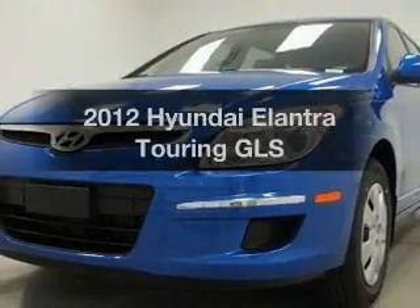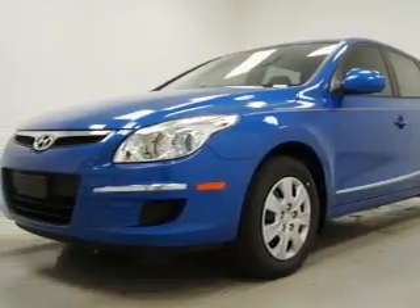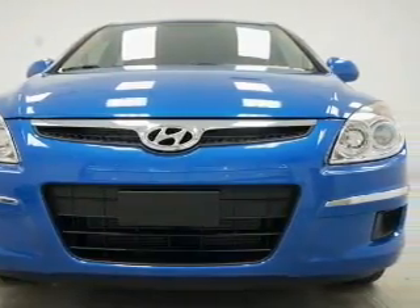Get noticed in this 2012 Hyundai Elantra Touring. If you're looking for a first-rate auto, this one could be yours today. With an efficient four-cylinder engine connected to a smooth-shifting automatic transmission, premium wheels lend a distinctive appearance.